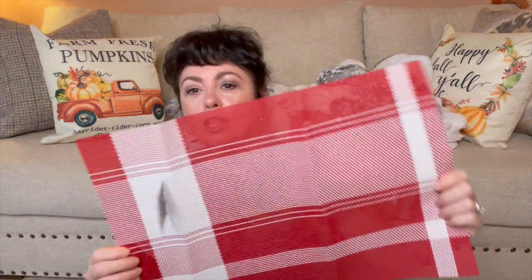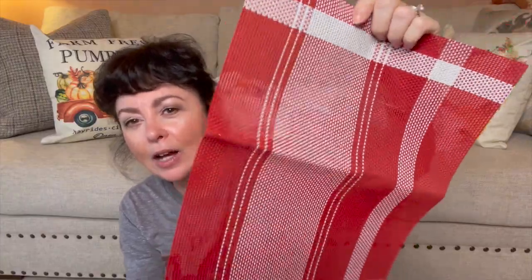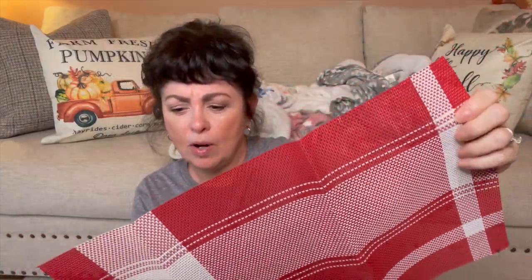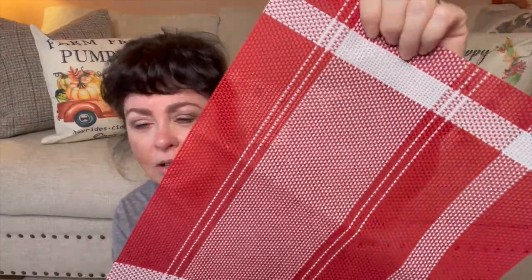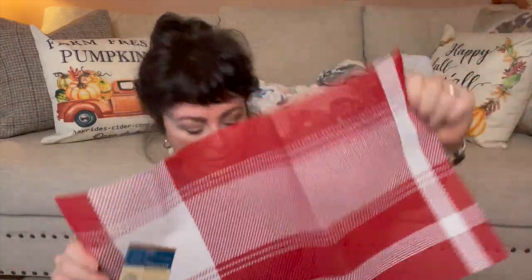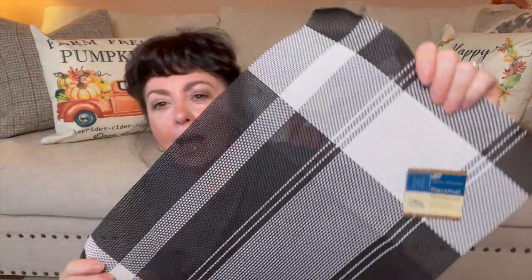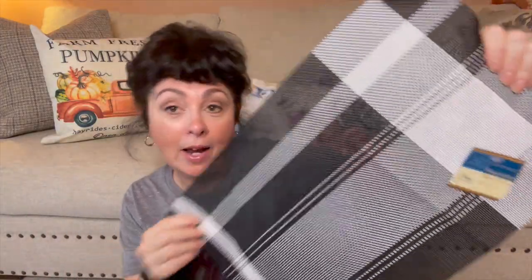Then I saw these — I had never seen these before in my Dollar Tree. Look at this placemat, it's almost like a vinyl. It's white and red, and then they had it in black and white. You could do a lot with that, so I picked that up.